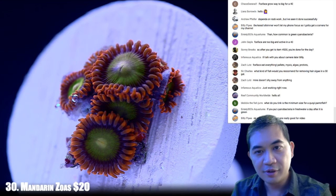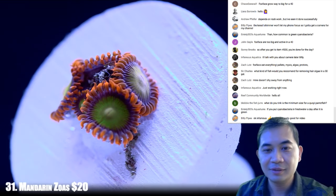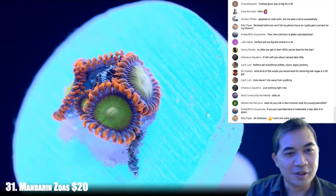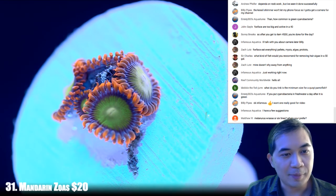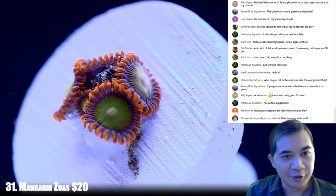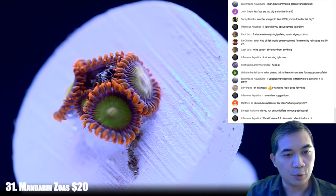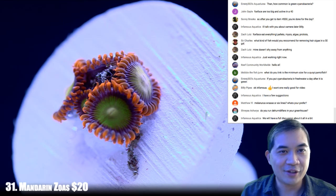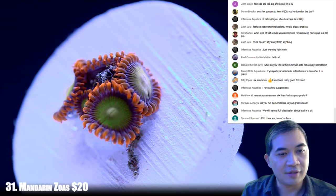These are some mandarin zoas — number 30. Let's go to 31, which is another mandarin. Do you run dehumidifiers in your greenhouse? No — that wouldn't work out. It's practically impossible. It's 5,000 gallons of water in 1,300 square feet, so the dehumidifier would just run itself dead.